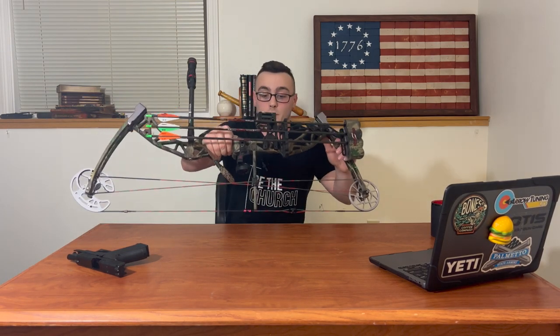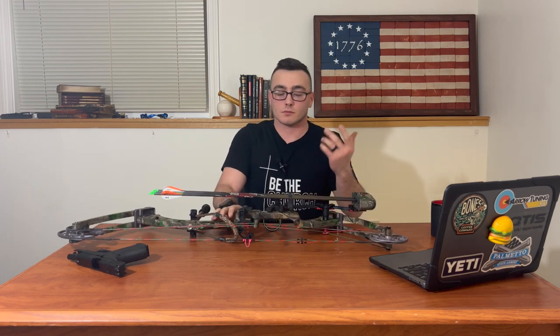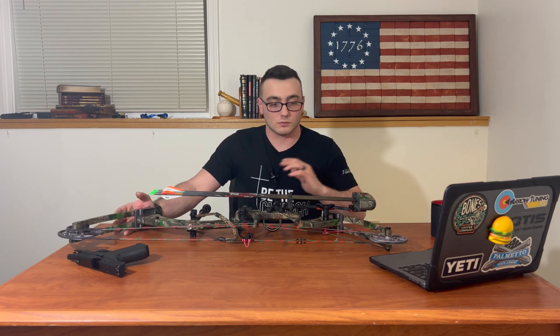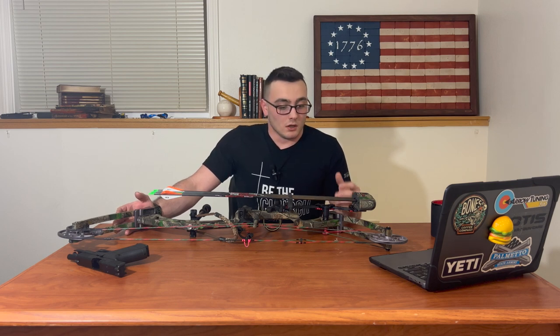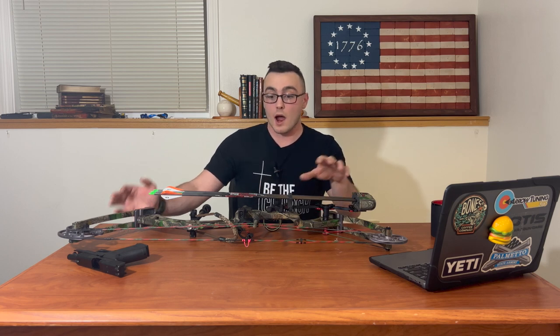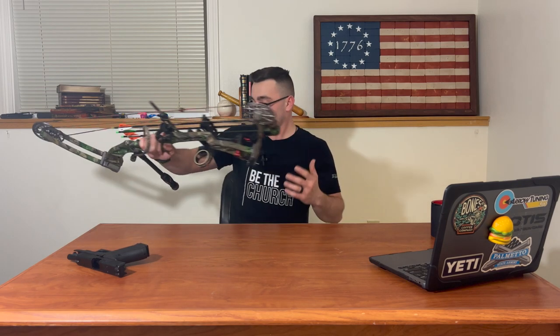I also have my compound bow, which technically isn't a firearm but it's making the point for this video. I strictly use a compound bow for deer hunting. A bow works better for me, and I have a video I'm planning on making about why I choose to hunt with a bow over a rifle. So I have this one for deer hunting.